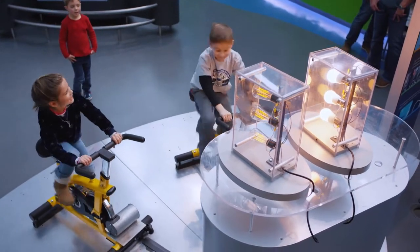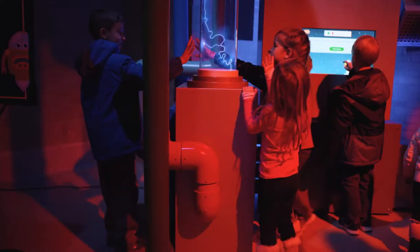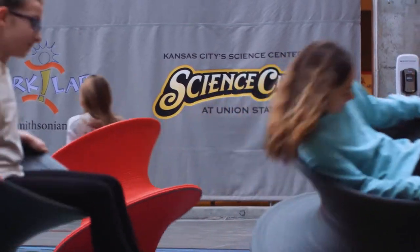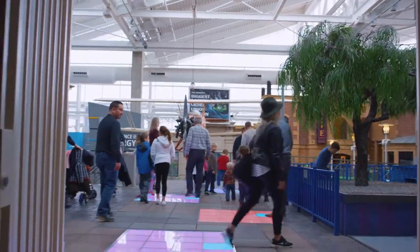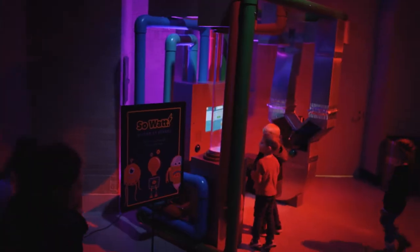They didn't stop there. To continue promoting the importance of sustainability in the Kansas City community, the team created an interactive kiosk to display in Union Station Science City, where over 200,000 visitors flock every year to enjoy exploratory and educational attractions.